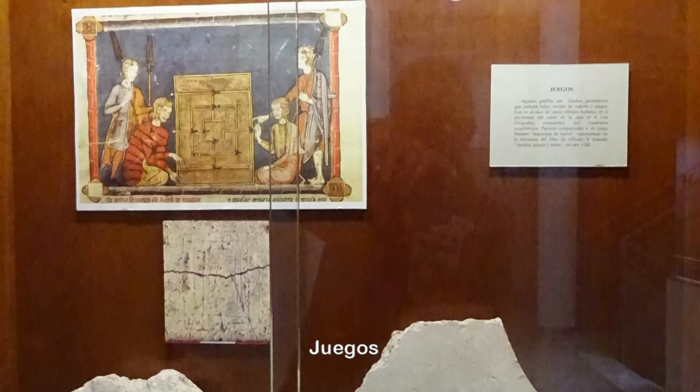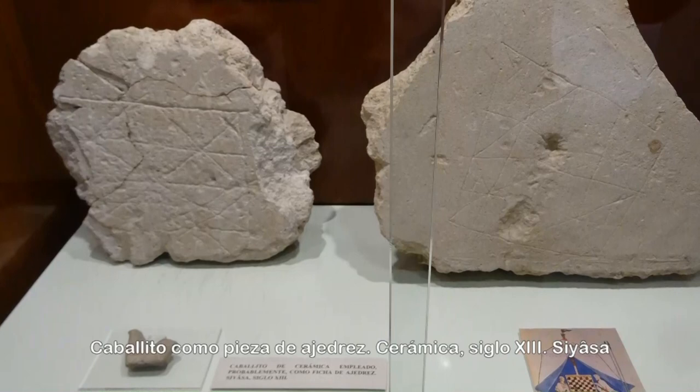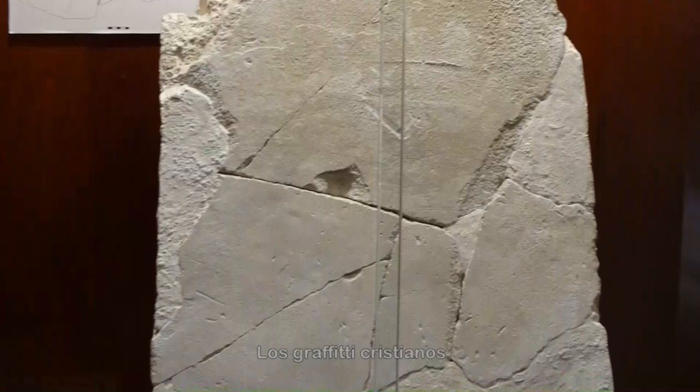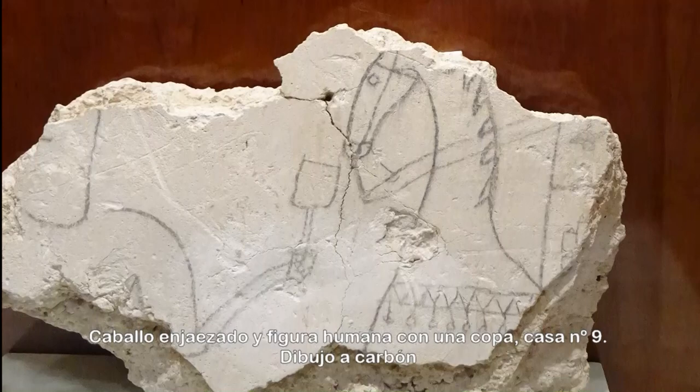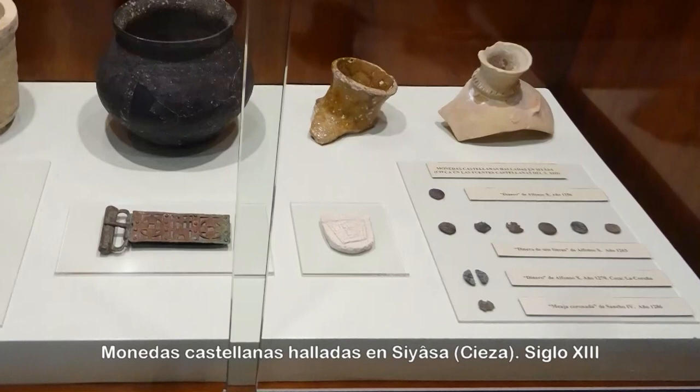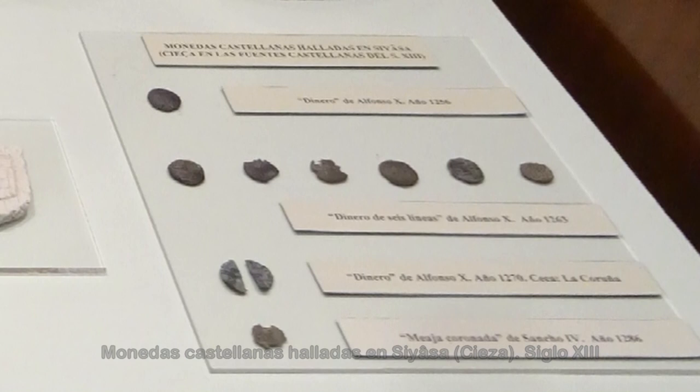Algunos grafiti son diseños geométricos que parecen haber servido de soporte a juegos. Tras la destrucción del castillo en 1457, fueron visitantes esporádicos los que se entretuvieron dibujando grafiti con carbón o mediante incisión en las paredes y arcos de las casas vacías. Se expone ajuar hallado en Siyasa perteneciente a los repobladores cristianos, junto con dineros de seis líneas de Alfonso X y meajas coronadas de Sancho IV.